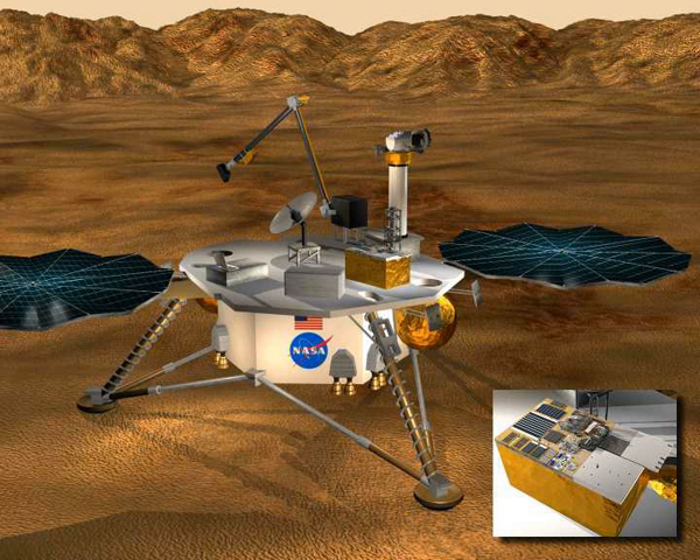The 2001 Surveyor Lander was also intended to carry to Mars a test payload, MIP — Mars ISPP Precursor — that was to demonstrate manufacture of oxygen from the atmosphere of Mars, as well as test solar cell technologies and methods of mitigating the effect of Martian dust on the power systems.